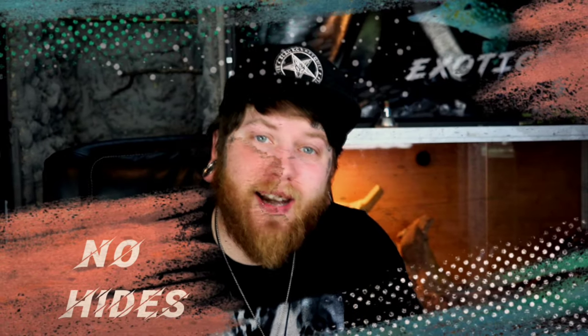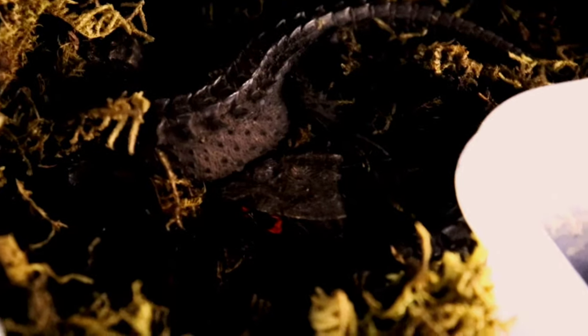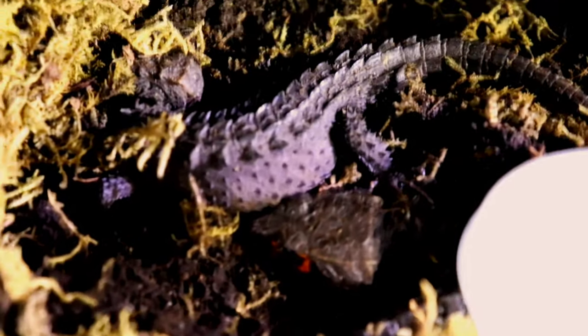Moving on to number three: not providing enough hides for your crocodile skink. Crocodile skinks are the epitome of shy, reclusive, and stressed — sensitive animals. They really, all in all, are just not great pets. However, you already have your crocodile skinks, so let's talk about how to actually care for them.